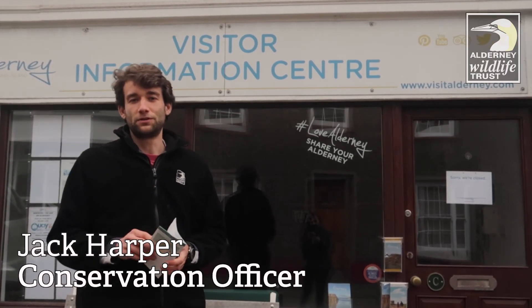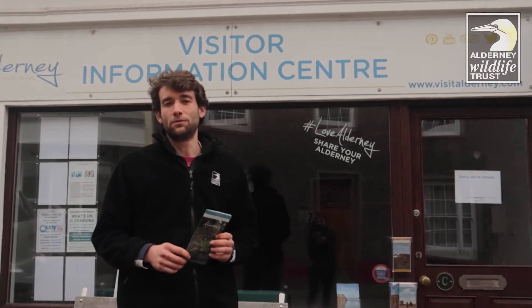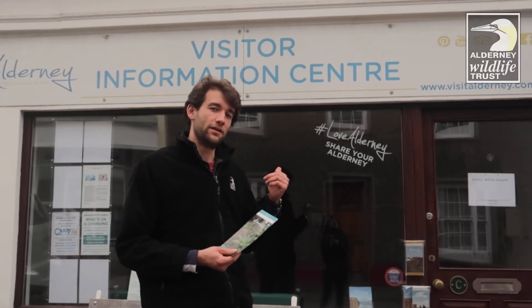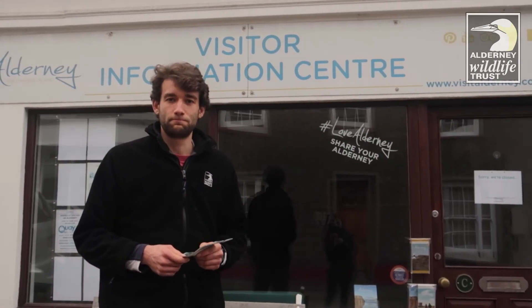Hello, my name is Jack and I'm the Conservation Officer at the Alderney Wildlife Trust. Today I'm going to be using my recreational time to complete walk number 5, the Alderney Community Woodland Trail, put together by Visit Alderney. The trail will last about an hour and a half and is around three miles long. Let's go.